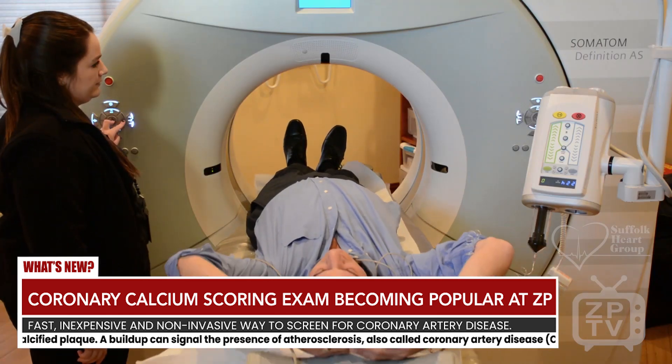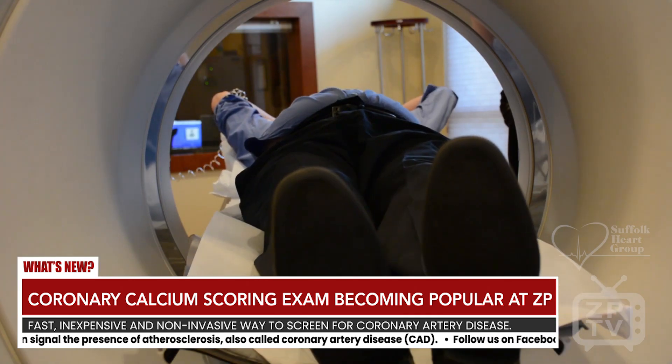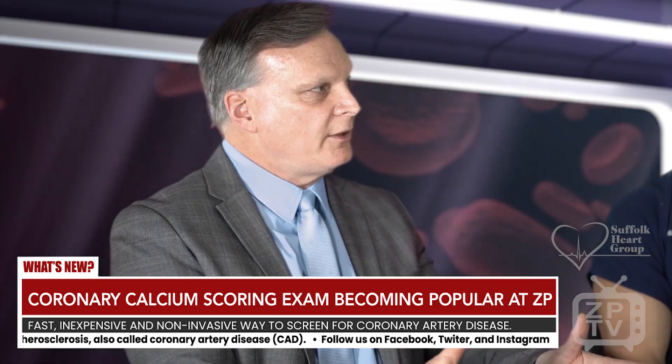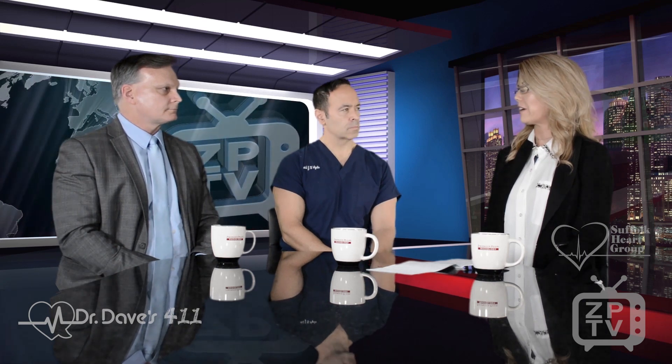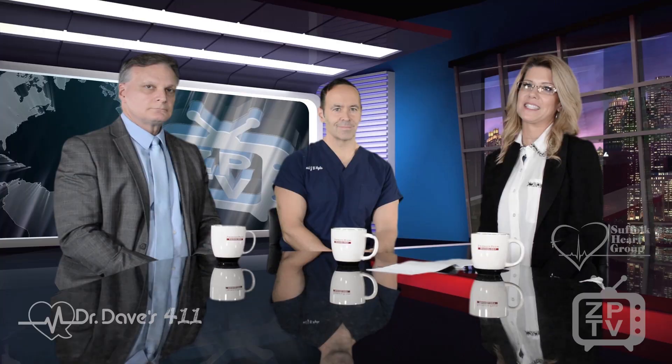We're going to actually perform two pictures. Each one will be about a five to ten second breath hold, so you go into the machine, hold your breath, and you'll very quickly come out. We'll take a look at your heart rate, put you back in, and image through your lungs and your heart to create the images. That was very informative. Thank you, and we'll be right back with DPTV.